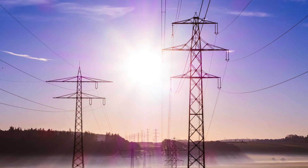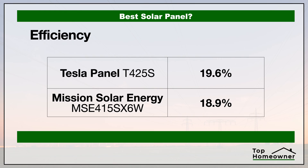First let's take a look at the efficiency of each of these panels. The efficiency rating tells you how efficient these panels are at converting sunlight into energy — into electricity — that's going to power your home. The higher the number, the more efficient the panel is at converting sunlight into energy based on the same sun exposure. The higher the efficiency rating, the fewer panels you need to supply your energy needs.